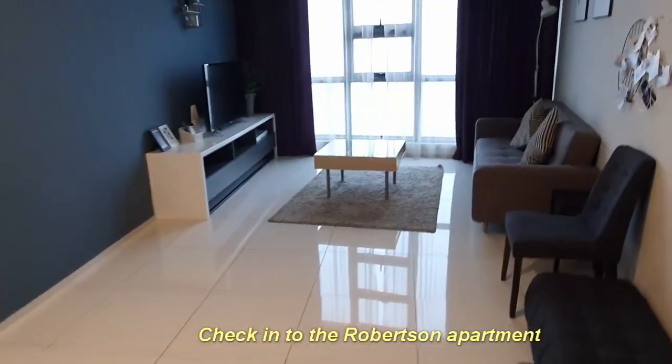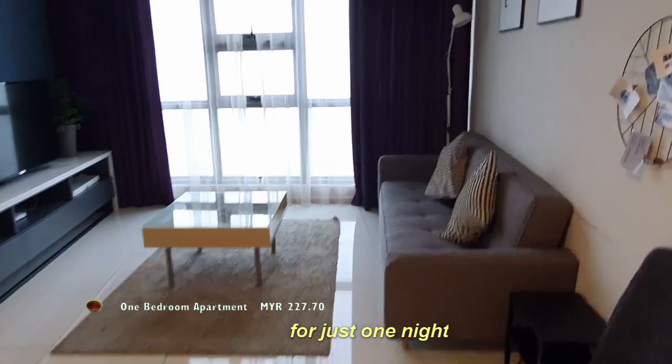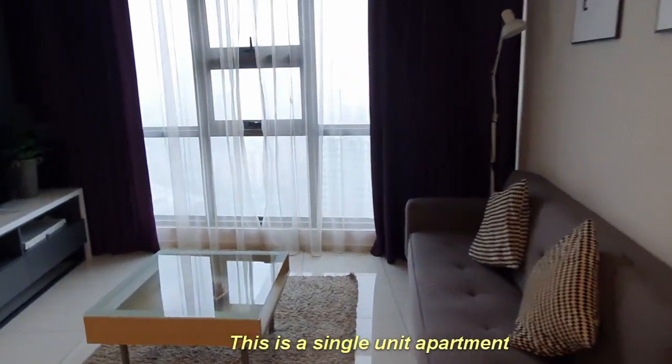Check in to The Robertson for just one night. This is a single unit apartment.